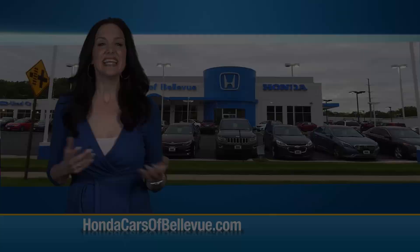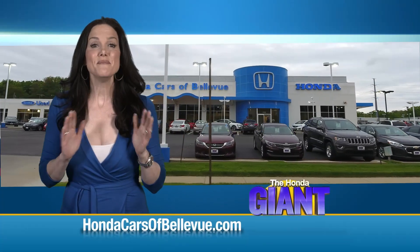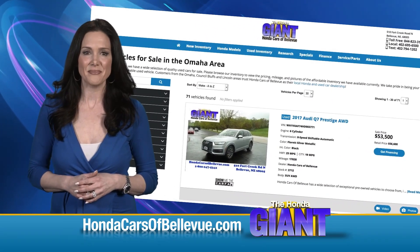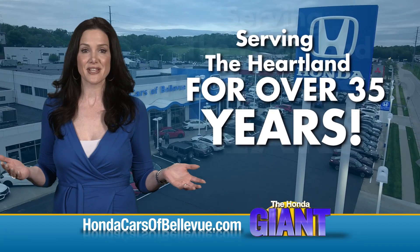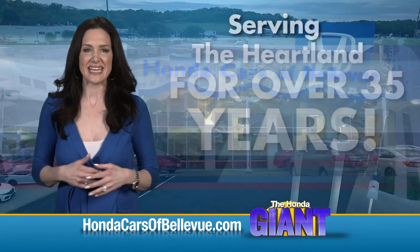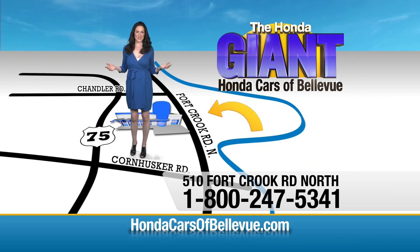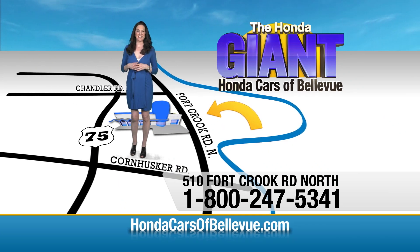Find this and many more quality pre-owned vehicles at HondaCarsOfBellevue.com, serving the heartland for over 35 years, one happy Honda customer at a time. Honda Cars of Bellevue — one small step off the Kennedy Freeway, one giant Honda savings.